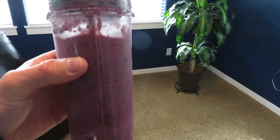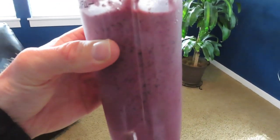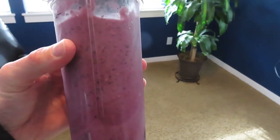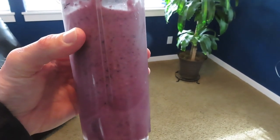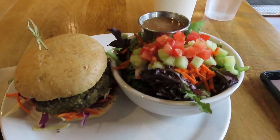At about 11 a.m. I put together a smoothie. It was one banana, one cup of frozen blueberries, a couple tablespoons of chia seeds, and some water. I did a workout at noon so I wanted a little something before the workout to give me some extra energy, so I put together that smoothie.